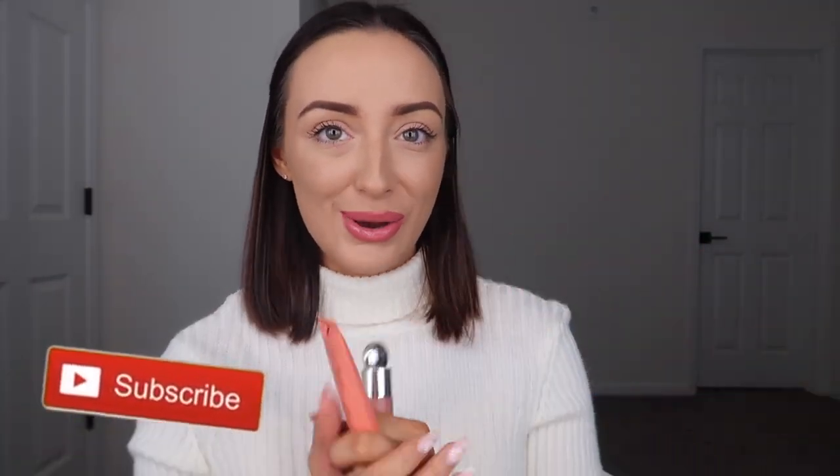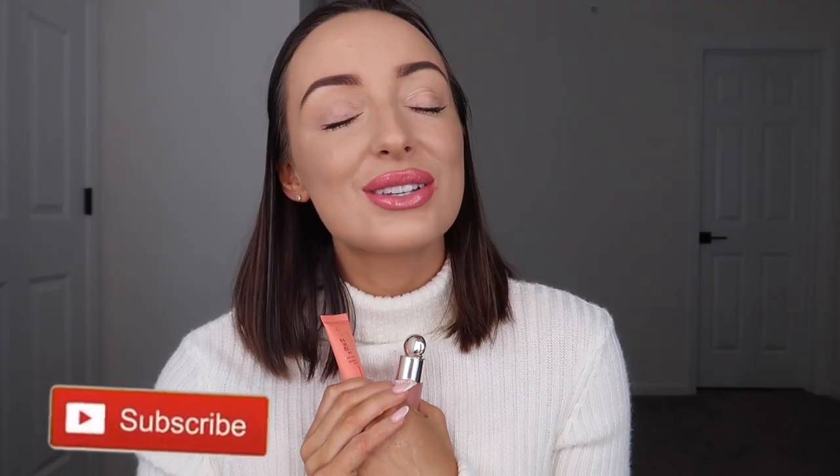Before we do get into it, please you guys give this video a thumbs up and subscribe to the channel if you haven't already. Thank you so much if you do. But if you want to see my comparison of these two, stay tuned for the rest of the video.